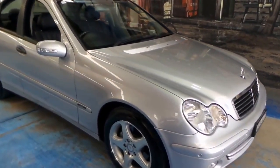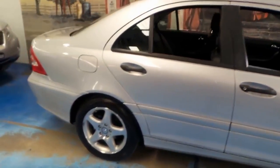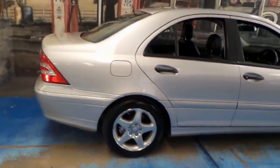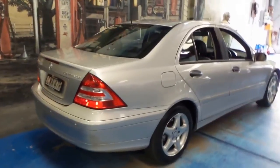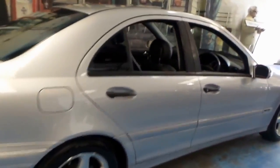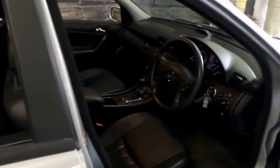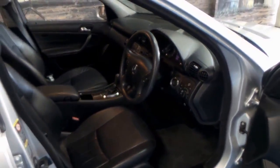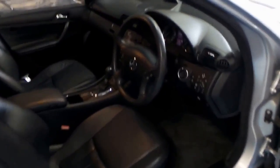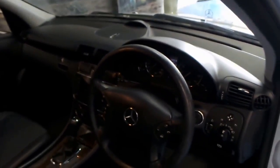This 2005 Mercedes-Benz C180 Compressor has actually been traded back for the second time. We sold this car a few years ago, and at the time it had a very good service history and had been very well looked after. The person we sold it to has simply traded it back on another car because he's had it for a few years. He's spent some money on it as well and looked after the car, which is great.